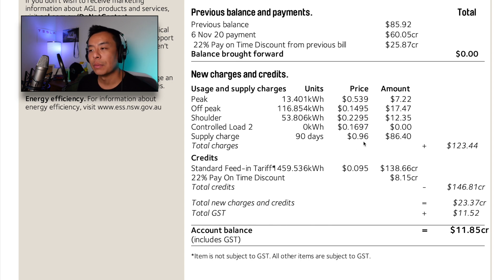The supply charge is 96 cents per day, totalling $86.40 — by far the highest subcategory — bringing the total amount to $123.44 before GST. We managed to produce 1,459.536 kilowatt hours from the 8.4 kilowatt system over 90 days, which we fed back to the grid at 9.5 cents per kilowatt hour — a little bit low, but a compromise for being on the AGL $1 per day electric car plan. That equates to a credit of $138.66, plus an $8.15 credit for paying on time, bringing the total new charges to $23.37 with $11.52 GST — meaning my account is $11.85 in credit.